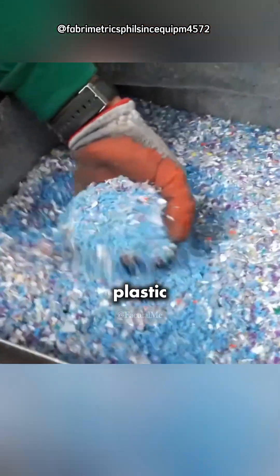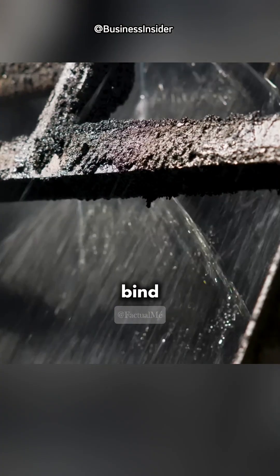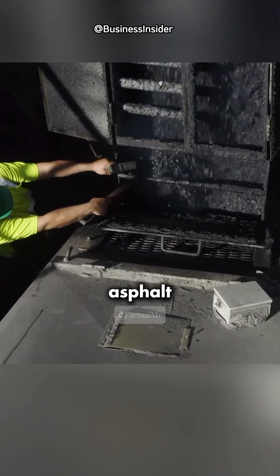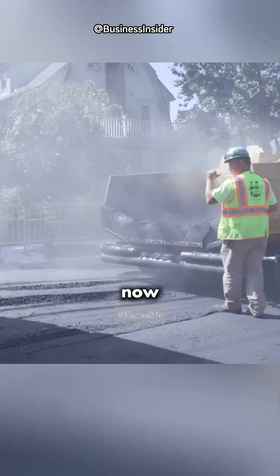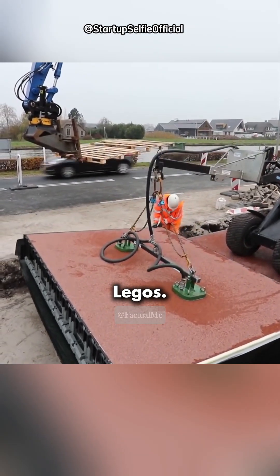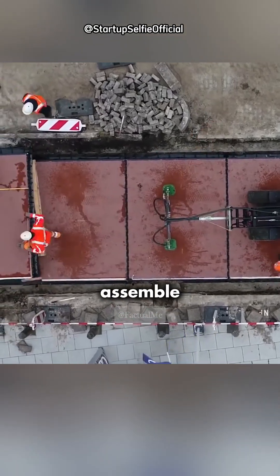The shredded plastic pieces are then added to the asphalt mixture, while bitumen helps bind them with the crushed rocks. This newly prepared asphalt mixture is now ready for road construction. And now some companies are going a step further, starting to make plastic blocks like Legos — all you have to do is assemble them together.